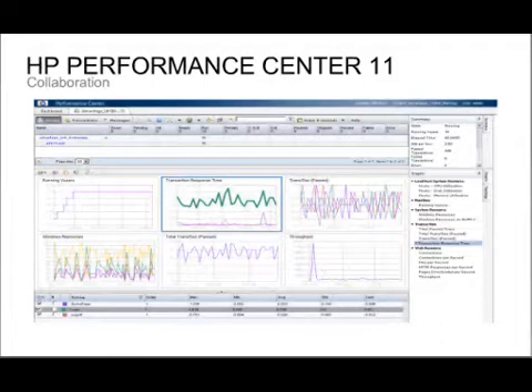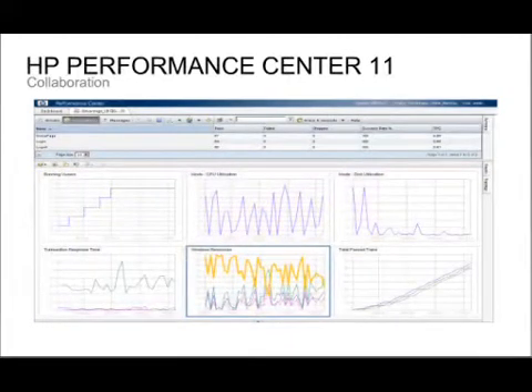This is the run screen you get when a test executes — it will be very familiar to LoadRunner users as it shows the same type of information, but implemented as a web page. Because it's a web-based collaboration tool, someone else could log in from a different location. Offshore testers might be running a test while you log in to view a different set of graphs — for example, a system administrator looking at web server resources while a business user looks at response times. Performance Center gives you that collaboration capability.